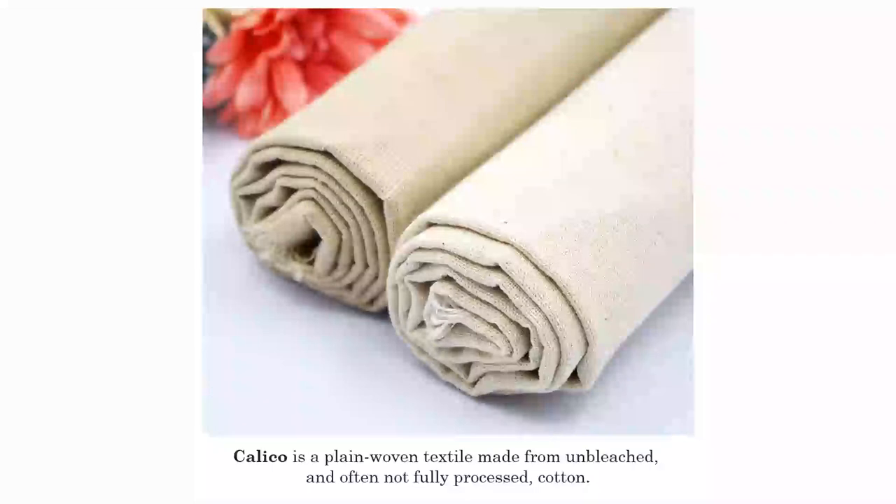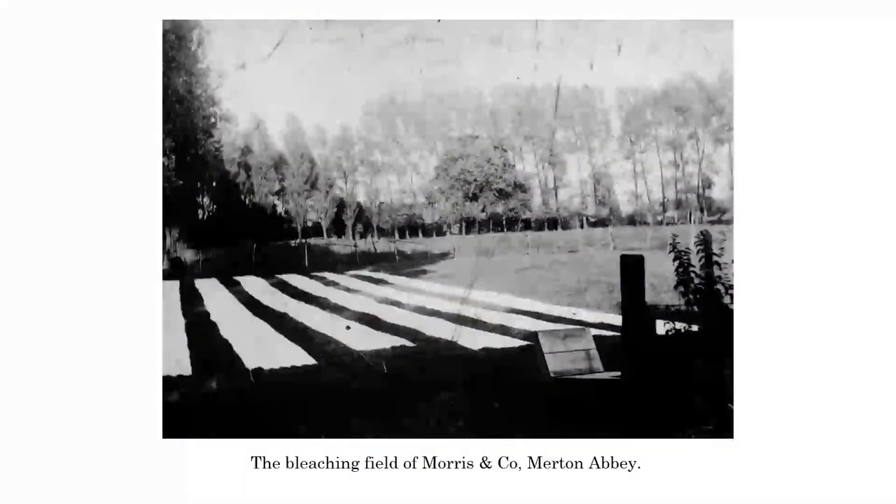The calico itself - I'm sure most of you have actually seen calico - but this is typically what it would have looked like. Unbleached, not fully processed. So bleaching was actually needed. They had a thing called whitsters, and they started off in Holland. Holland, as you imagine, is a very flat country with a lot of water and channels. Bleaching - you actually have to put the cloth into a water channel, lift it out again, let it dry off. You do that process 24-7 for about two to three weeks, depending on the time of year. This is what some of the bleaching fields would have looked like - this is the bleaching fields for Morrison Co at Merton Abbey. You can see the cloth laid out there, and that would have been put into channels of water with ash and other ingredients that actually helped in the bleaching process.